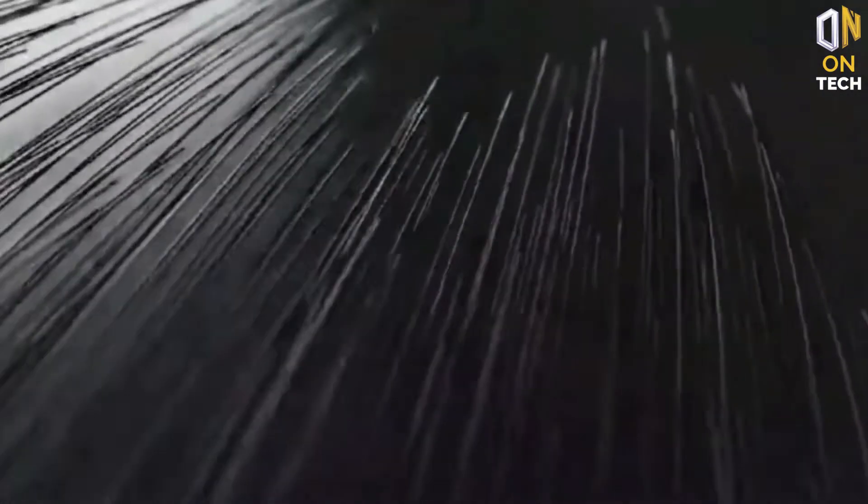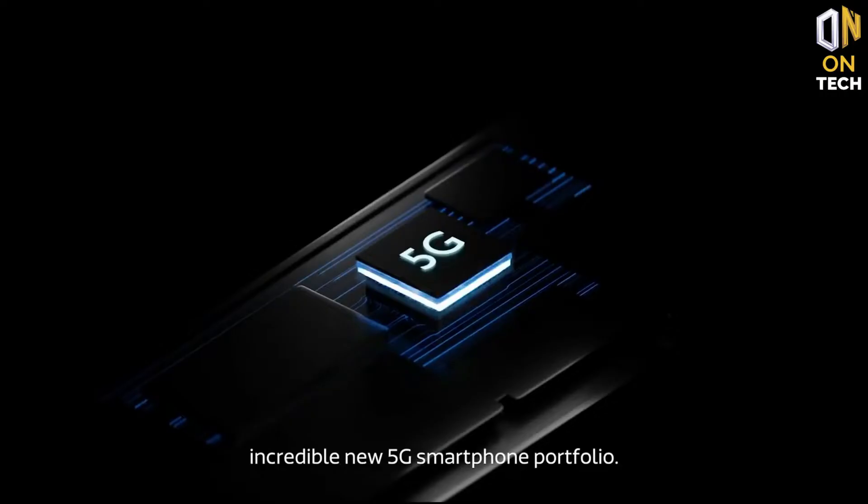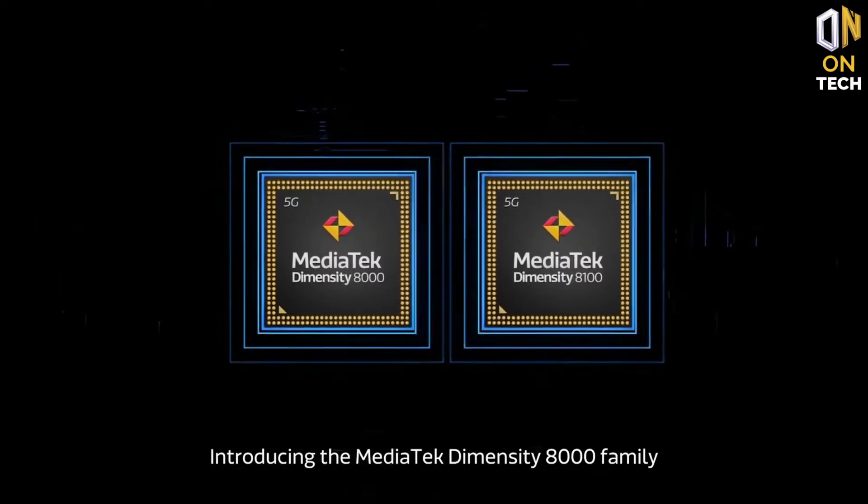The 10R is a compelling choice for a mid-range phone if you are looking to spend less than flagship prices. Highlights include the world's fastest charging, a flagship processor, 120Hz display, and a bold striped design.